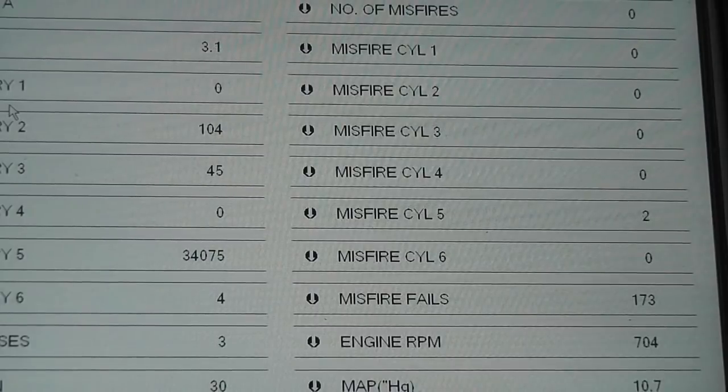You got two choices: you're either going to replace that number five injector, or we're going to try some BG 44K in the tank. Number five injector, stuck closed — identified by a secondary ignition waveform, identified by an injector voltage waveform showing you a stuck closed fuel injector.